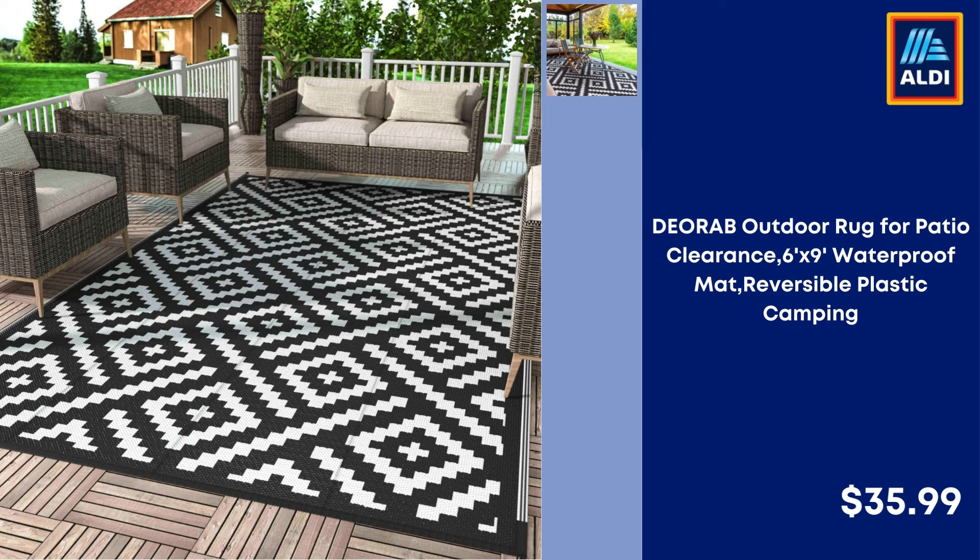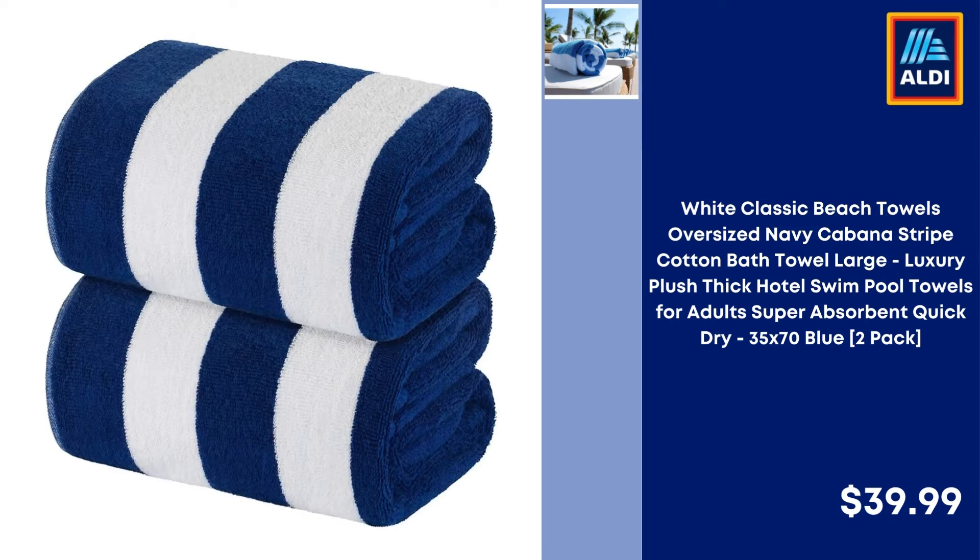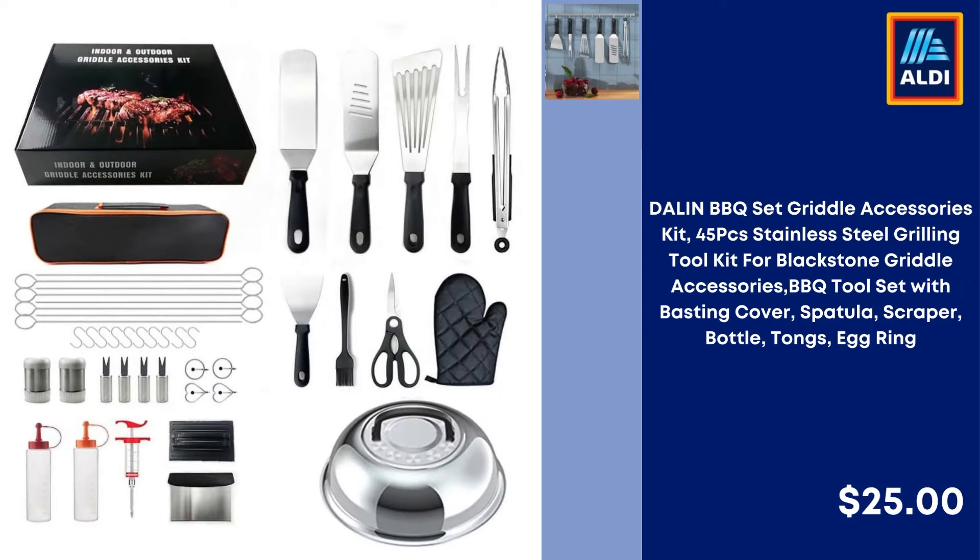Exmark 10-Pack Solar Lights Outdoor Garden Pathway, Solar Powered Yard Lights for Walkway, Sidewalk, and Driveway, Warm White — $27.59. Diorab Outdoor Rug for Patio 6x9, Waterproof, Reversible Plastic Camping Mat — $35.99. Aquadance High Pressure 48-Setting Luxury 3-Way Dual Shower Head Combo, Oil Rubbed Bronze — $34.99. White Classic Beach Towels Oversized Navy Cabana Stripe Cotton, Super Absorbent Quick Dry, 2-Pack Blue — $39.99.